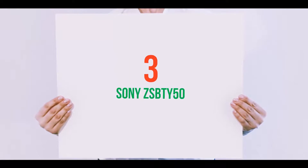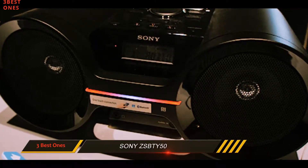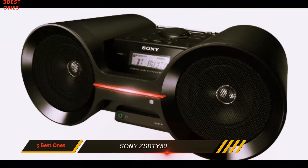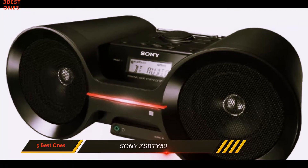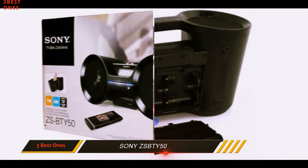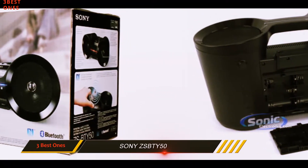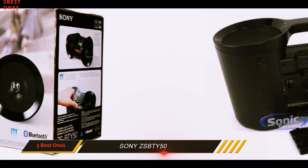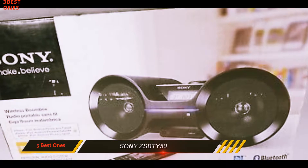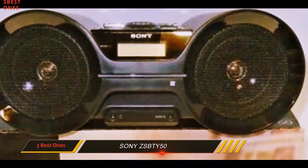Starting at number 3: the Sony ZSB-T Y50. A great all-purpose boombox, the ZSB-T Y50 is another decent model from Sony. It's a more modern looking boombox, and it comes equipped with Bluetooth and NFC pairing to ensure a wireless music listening experience. The size seems to be just right, and the price is certainly very tempting for a quality product. The ZSB-T Y50 from Sony can cover all your portable entertainment needs and style.